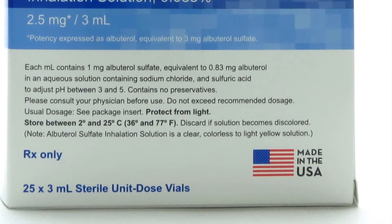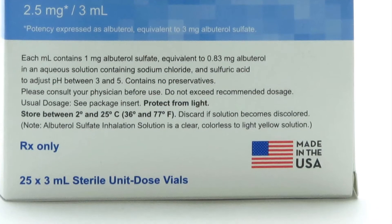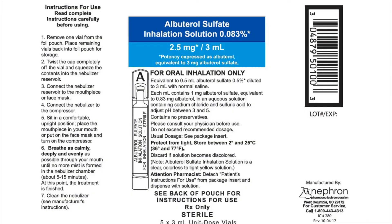To make sure albuterol inhalation is safe for you, tell your doctor if you have heart disease, high blood pressure, congestive heart failure, a heart rhythm disorder, a seizure disorder such as epilepsy, diabetes, or overactive thyroid.